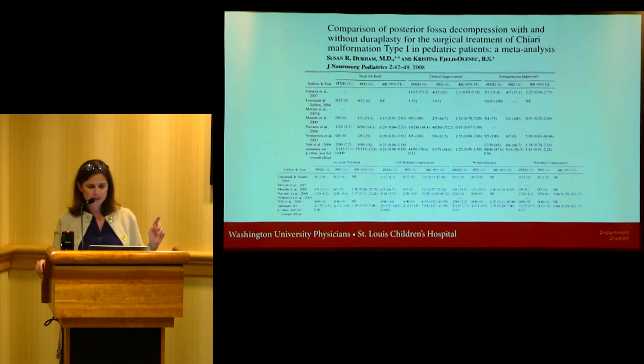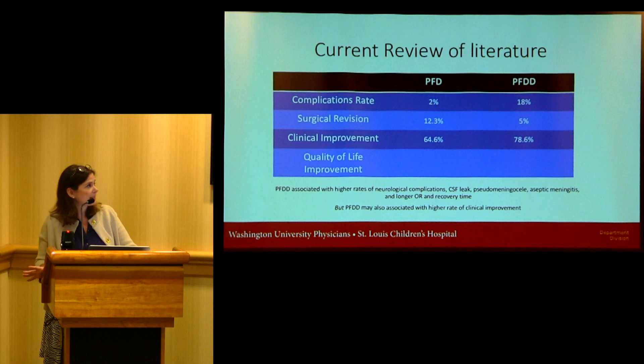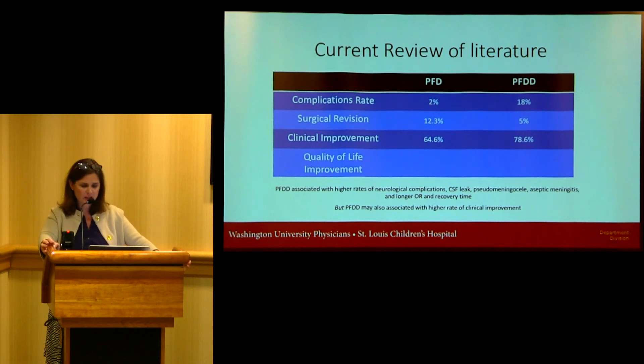There's a retrospective study from 2008 asking similar questions to what we're looking at. Intraoperative and postoperative complication rates are about 2% in PFD and 18% in PFDD. The need for surgical revision, however, is about 12.3% for PFD patients and only 5% in PFDD. Surgical revision increases inversely with the age of the child, meaning as the child gets older, the rate of revision typically goes down. Clinical improvements have typically been reported by the physician, and studies aren't always specific to the pediatric population. There's not much data on quality of life.